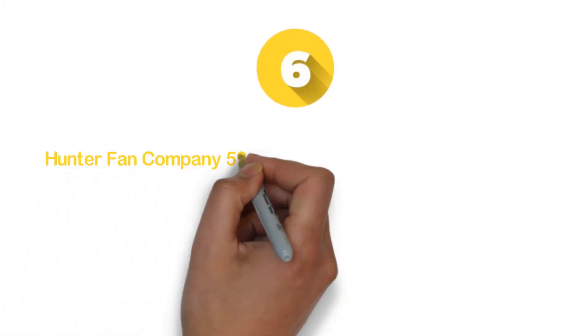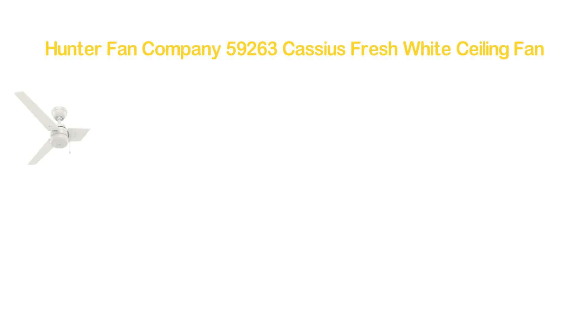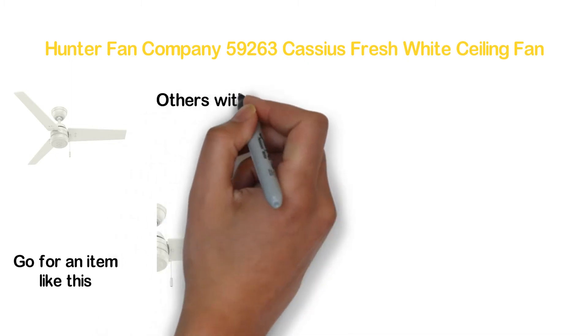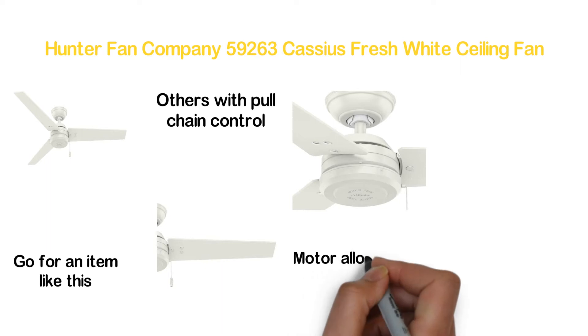Moving on in our list at number 6, the Hunter Fan Company 59263 Cassius Fresh White Ceiling Fan. If you want a powerful and quiet performance, you should go for an item like this. A classic design makes this different from the others, with pull chain control.